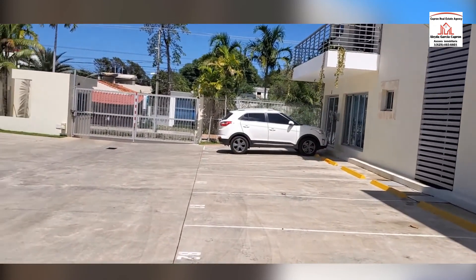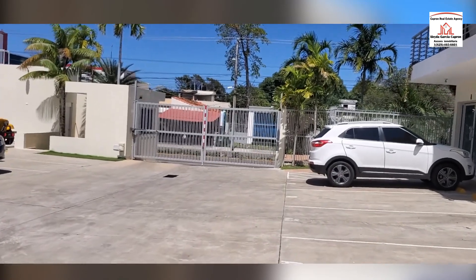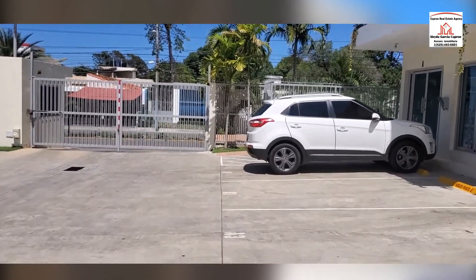Let us walk down here to the pool area. Quite a bit of a walk to get to the pool.